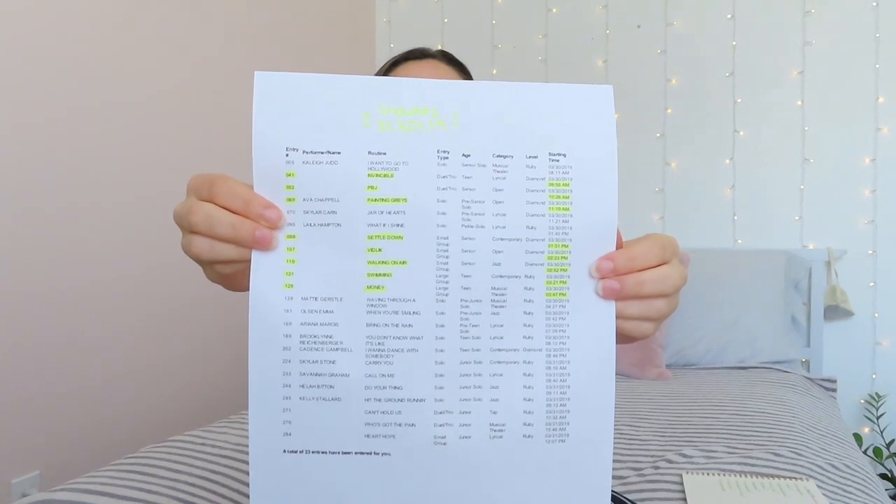The last thing I bring to competition is the competition schedule. I like to print it out or set it as my lock screen so I can look at it whenever I need it. I have Showbiz Dance Competition this weekend so I already printed it out. One thing I like to do is highlight the dances that I'm in so I can easily find them.